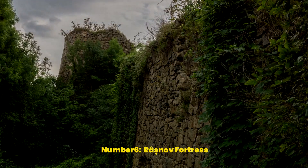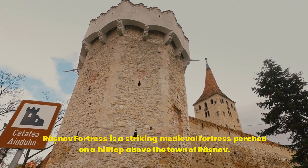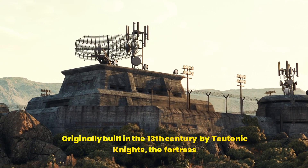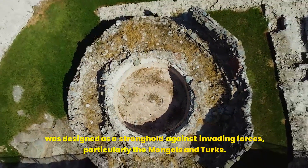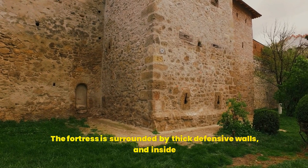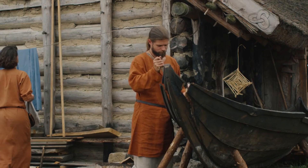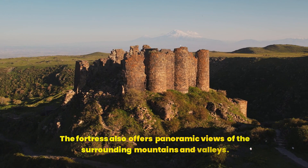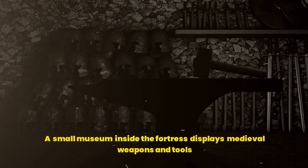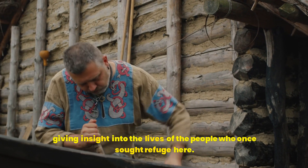Number 6: Râșnov Fortress. Râșnov Fortress is a striking medieval fortress perched on a hilltop above the town of Râșnov. Originally built in the 13th century by Teutonic Knights, the fortress was designed as a stronghold against invading forces, particularly the Mongols and Turks. The fortress is surrounded by thick defensive walls, and inside, visitors can wander through the ruins of old houses, a chapel, and a school. The fortress also offers panoramic views of the surrounding mountains and valleys. A small museum inside displays medieval weapons and tools, giving insight into the lives of the people who once sought refuge here.